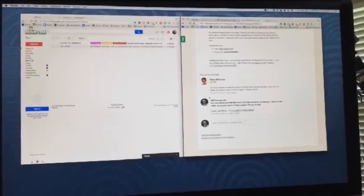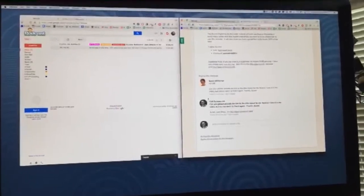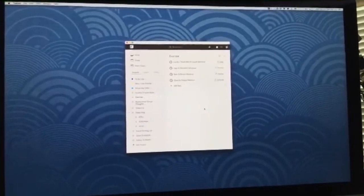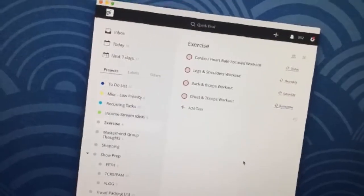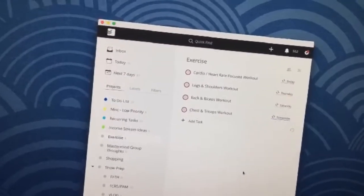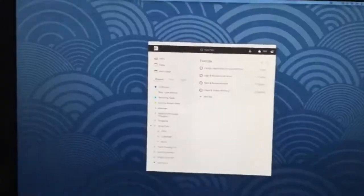On the Mac platform, there's a feature called Spaces, which allows me to just swipe over and have another desktop on my main screen. This gives me one-swipe access all day long to my to-do list, which I manage using an app called Todoist.